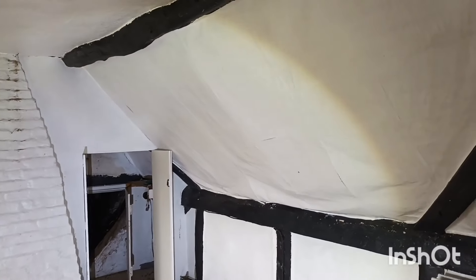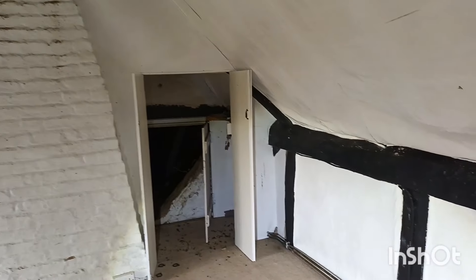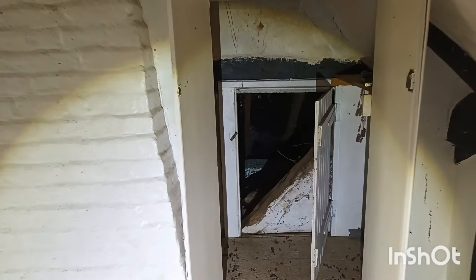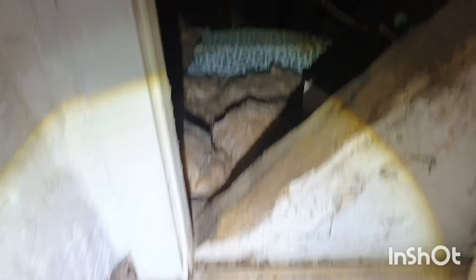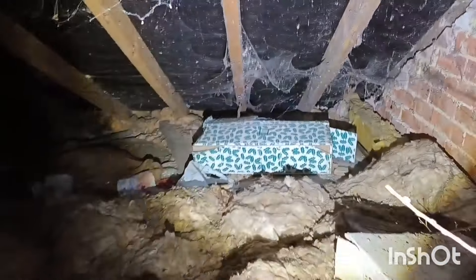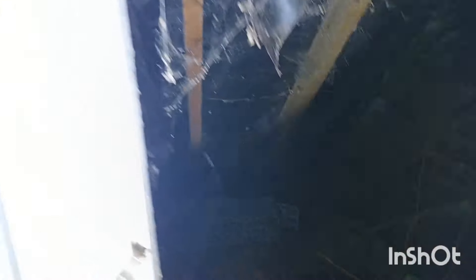Lovely old cottage though. Must be hundreds of years old. Have to be careful where you stand. Got a little loft down here, look. Let's have a little look, see what we've got in here. Got the old Christmas tree box as always. Lots of droppings on the floor, so I think we've got some birds. Got a car seat in here. Not going in there, doesn't look very safe.